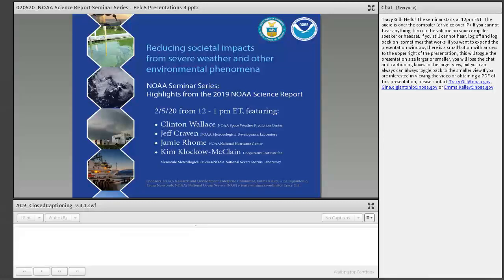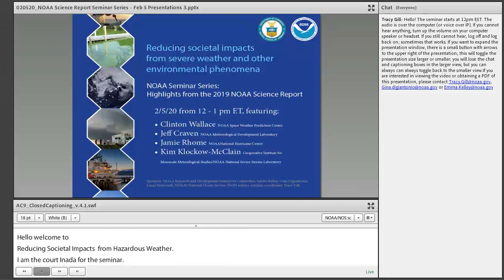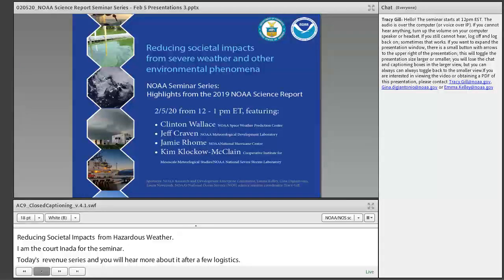Hello, and welcome to NOAA's National Ocean Service Science Seminar Series. My name is Tracy Gill, and I'm the coordinator for this seminar. Today is the start of a new seminar series, and you will hear more about it after a few logistics. The presenters today are fine with clarifying questions, but only after the seminar, since we have four set speakers.